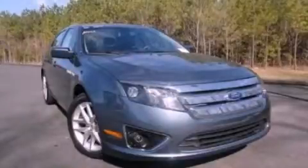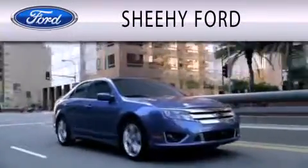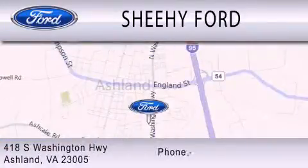Call or visit us right now and arrange your test drive today. SheHe Ford is dedicated to doing everything possible to ensure that the experience you have selecting your next vehicle is as pleasant as possible. We are located at 418 South Washington Highway in Ashland.